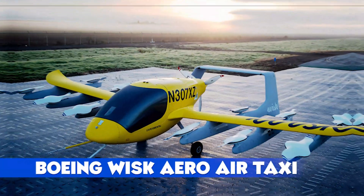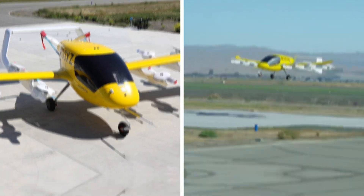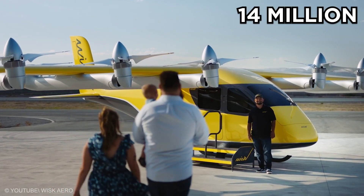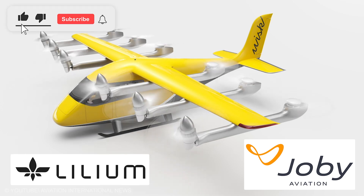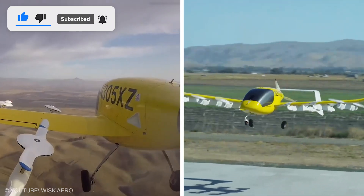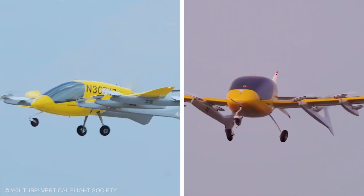Boeing Wisk Aero Air Taxi: Boeing's $450 million investment in Wisk Aero is fueling autonomous air taxis. Developed with Kitty Hawk, these electric aircraft aim for 14 million annual commercial flights in 20 cities within 5 years. Competing with Joby Aviation and Lilium, Wisk's prototypes promise to whisk passengers through urban skies, cutting traffic and emissions. With $12.7 billion in air taxi funding since 2010, the sky's the limit. Get ready to hail a flying cab.